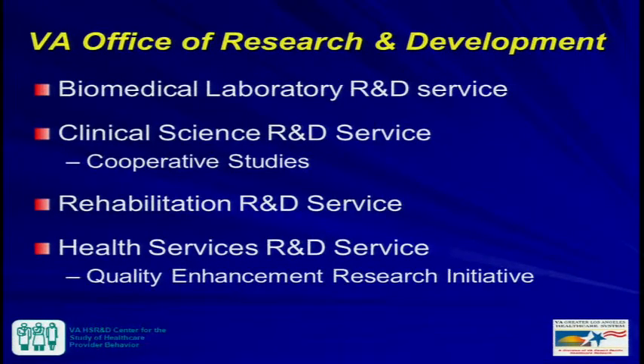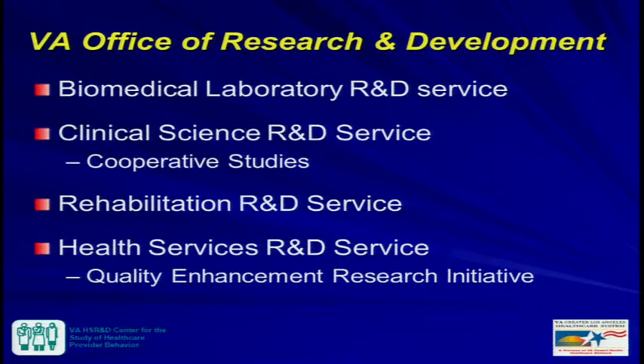With regards to research, we have an Office of Research and Development with four main programs: Biomedical and Laboratory, Clinical Science, and Cooperative Studies — which are clinical trials and large multi-site clinical studies. There's also research devoted to rehabilitation, and health services research and development, which is where I sit. Within that, there's a special initiative called QUERI, or Quality Enhancement Research Initiative, where most of the implementation science research is housed.